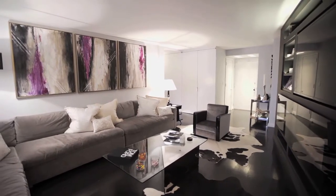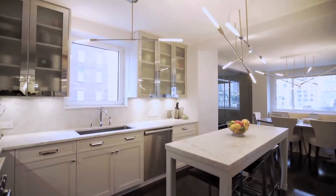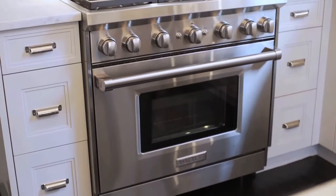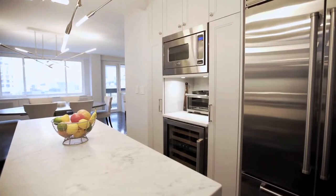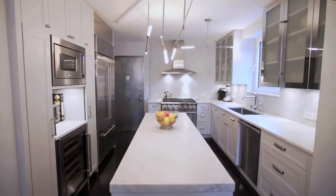You enter this immaculate modern designer apartment. The kitchen has been opened into the dining room and contains every appliance a gourmet chef could dream of having. There are hardwood floors, honed Carrera marble countertops, and a window over the sink.